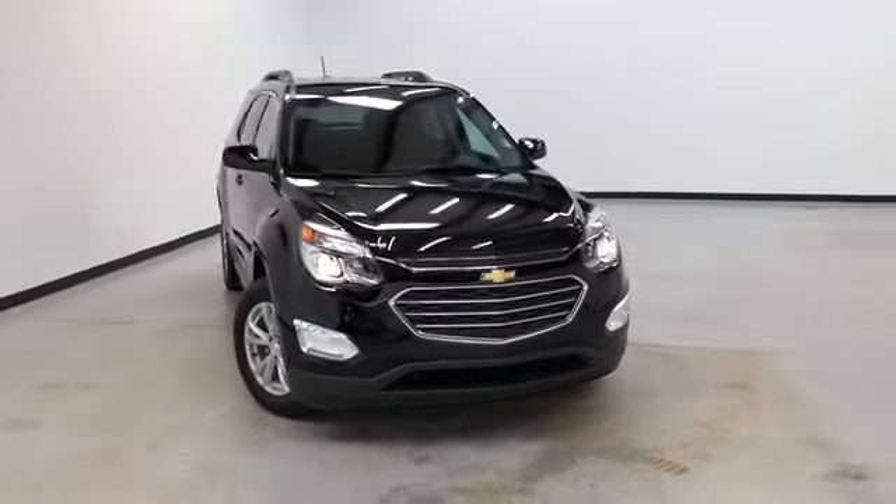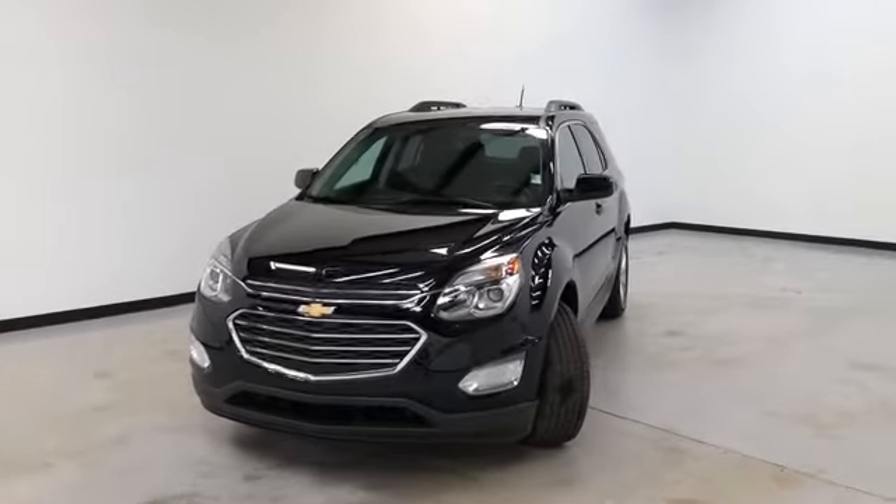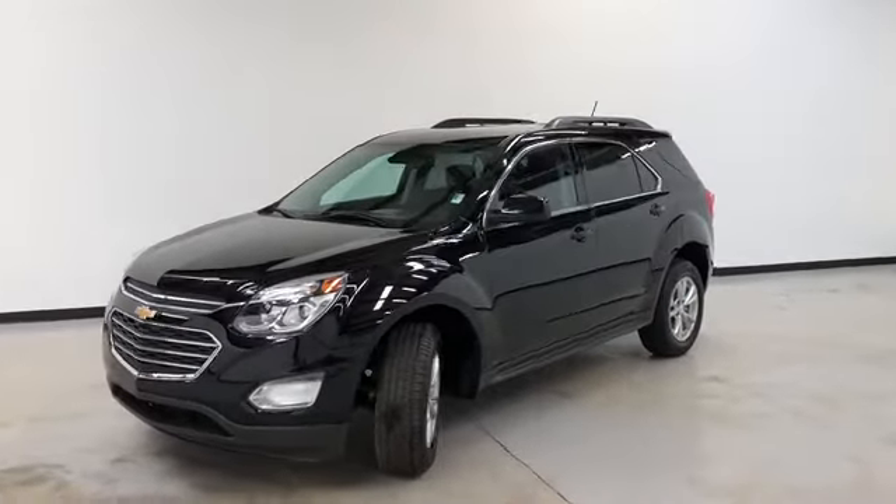Randy Curnow Buick GMC, where we're doing a walk-around video of this 2016 Chevrolet Equinox LT all-wheel drive. It's got a 3.6 liter V6 automatic six-speed.